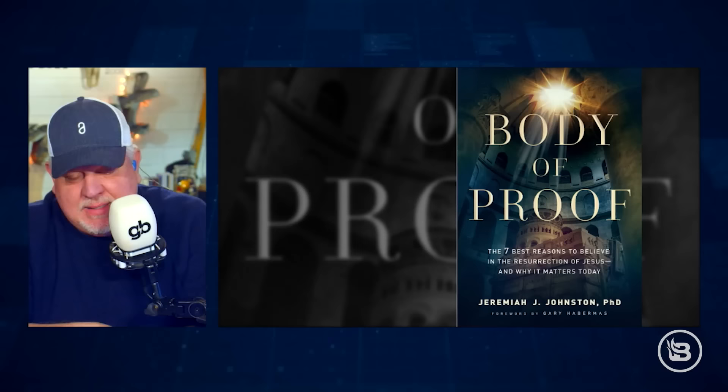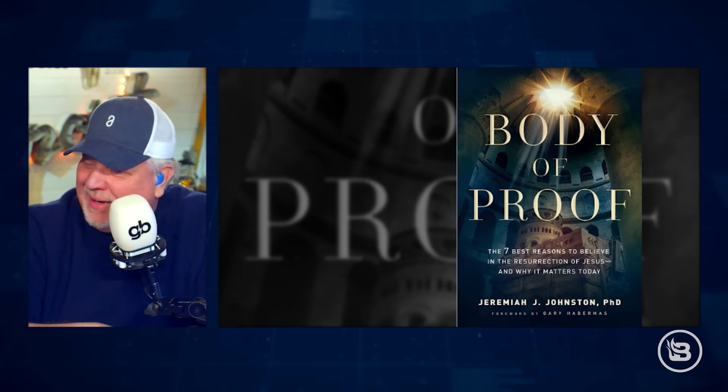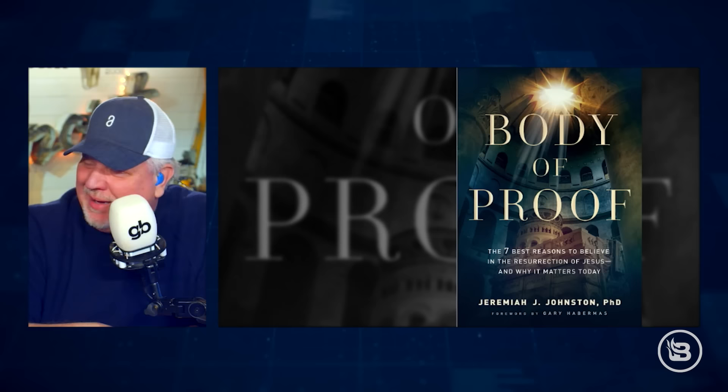Yesterday we had Jeremiah Johnston on. He is the author of a book called Body of Proof. He's got his doctorate — he is also the president of Christian Thinker Society at Prestonwood Baptist Church. We were talking yesterday about the Shroud of Turin, which surprised me because a lot of people, especially Southern Baptists and Evangelicals, don't necessarily hold to traditions of the Catholic Church. He's writing a whole book on the Shroud of Turin, so we thought we would bring him back today.